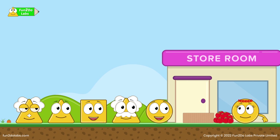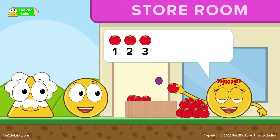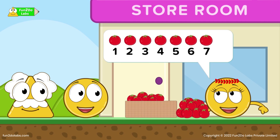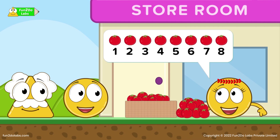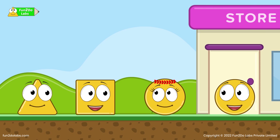Let us first pack tomatoes. We need to put eight tomatoes in each basket. One, two, three, four, five, six, seven, eight — and my first basket is done! Good job, kids! Now we need to pack 15 carrots in each basket. The kids follow his instructions again.